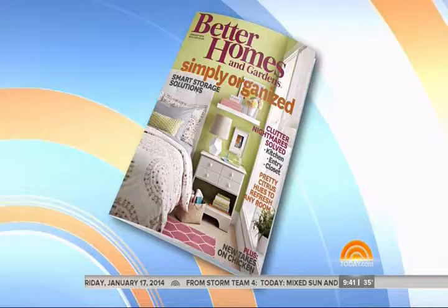Best New Products of the year is out. Frozen snacks, skin creams — all chosen by you, the consumer. Amy Panos is the senior editor.